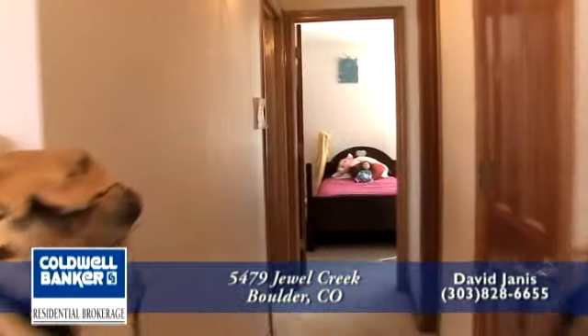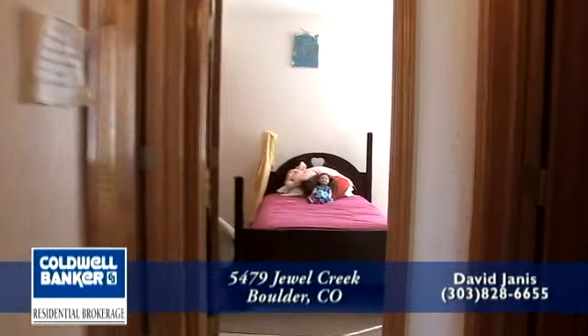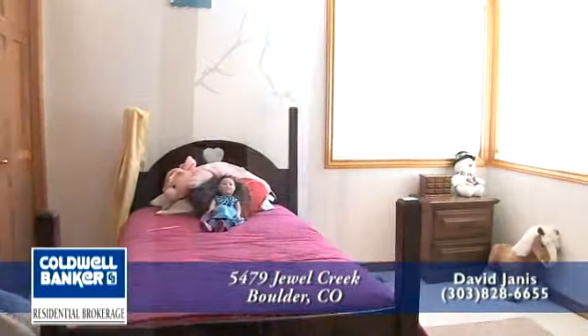Let's go across the breezeway to the other two bedrooms on this level. They are both large with big windows. There's lots of room for both furniture and toys. These bedrooms share another bath.